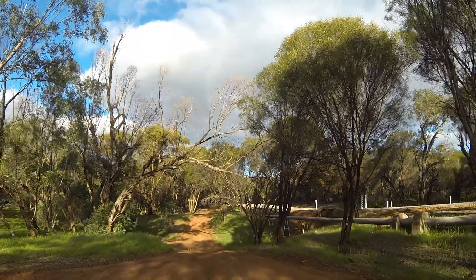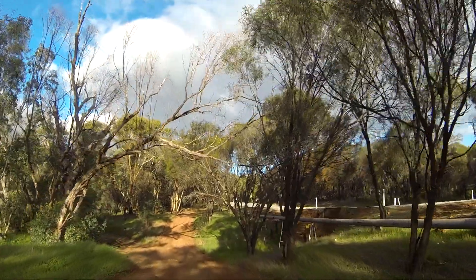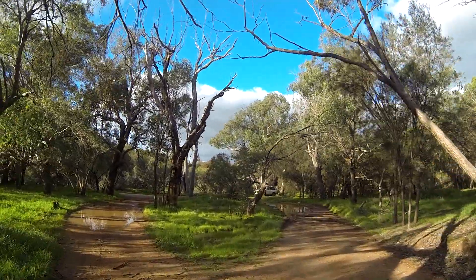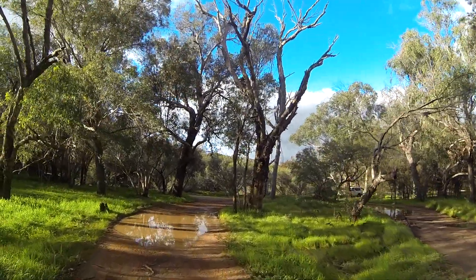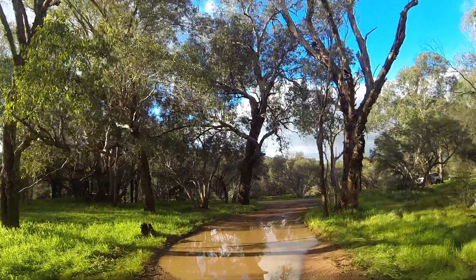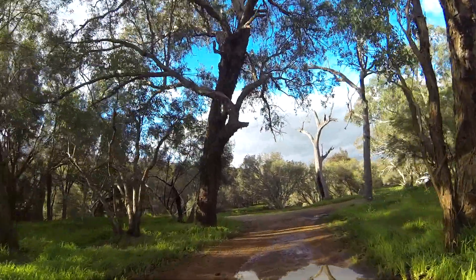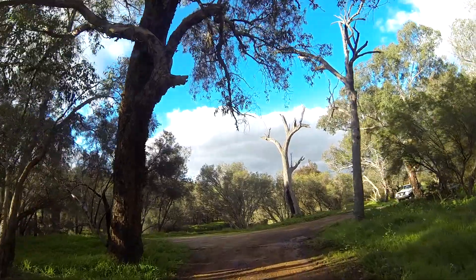I'll just do a bit of a drive around. That's the Northern Toodyay Road on the right-hand side. You really want to be planning your turn fairly early and indicating to come in there if you're towing a van. The water here — we'd had some heavy rain — it was only a couple of inches deep, so not really an issue.